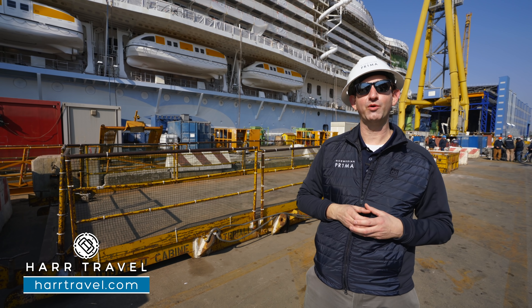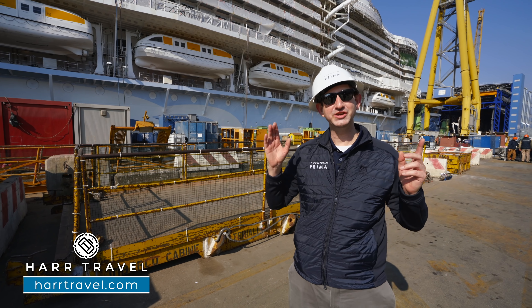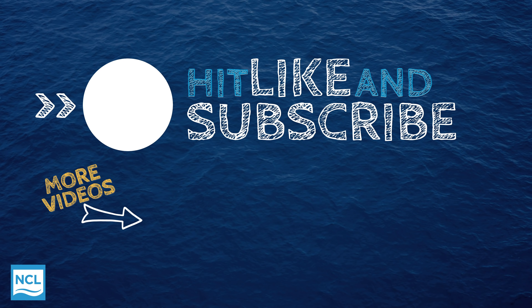Thank you so much for spending your time with us on board the incredible Norwegian Prima. You can see the Drop slide just behind me — you can imagine the exhilaration of that. Above it, you can see the incredible racetrack and all of these extra-large balconies, mini suites, and the amazing Haven. If you want to see all those different rooms and suites, make sure you check out our video — the link's down below. And of course, when we get on board this ship in Reykjavik for the naming ceremony and inaugural in just a few months, we're going to share the entire ship with you. Just a sneak peek — we're inside the Fincantieri shipyard on board the amazing Norwegian Prima.